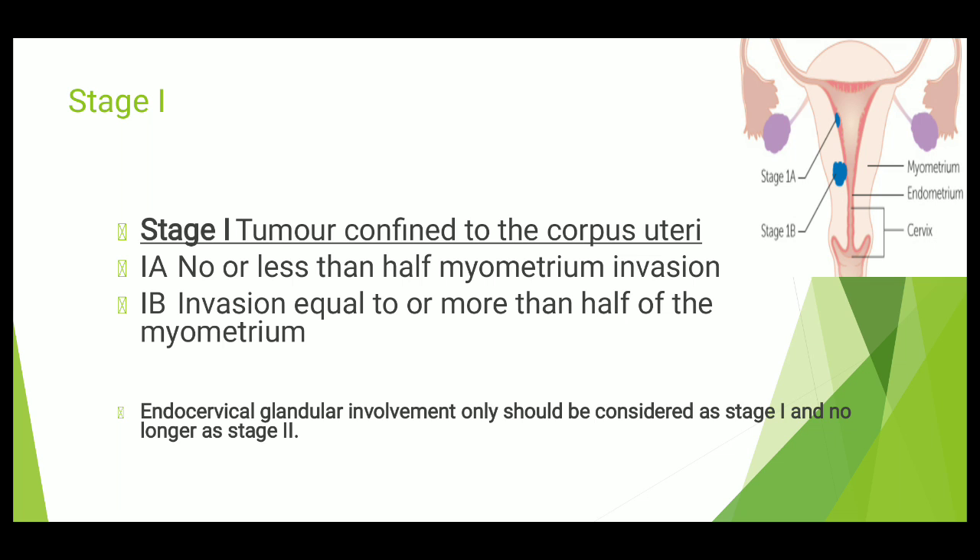In 1A, there is less than half myometrium involvement. In 1B, there is more than half myometrium involvement. To remember: 1A is no or less than half myometrium invasion; 1B is invasion equal to or more than half of myometrium.